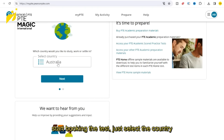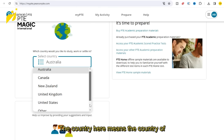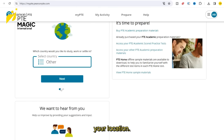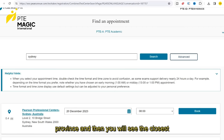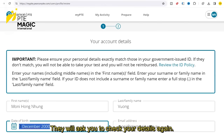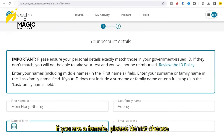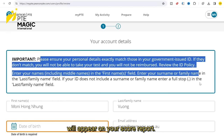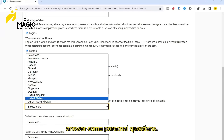Just select the country and the goal of taking your test — the country here means the country of your location. The next step is to choose your city or province and you will see the closest test centers. Click on the calendar icon for each location to book the test. They will ask you to check your details again. If you are female, please do not choose male as your gender — all of this information will appear on your score report. You will also be required to answer some personal questions.